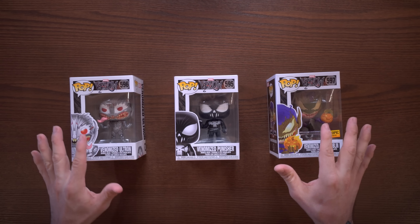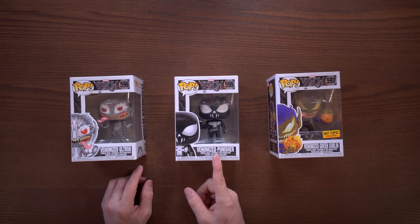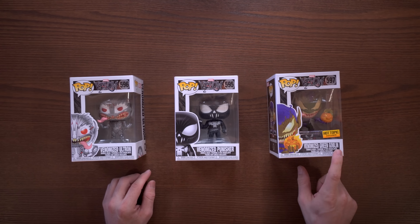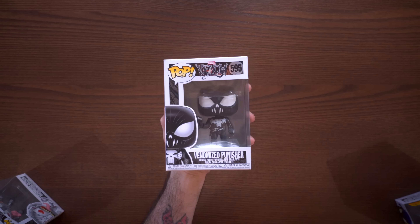First up we have three new offerings from the strict Venom line: Venomized Ultron, Venomized Punisher, and the Hot Topic exclusive Venomized Green Goblin. I say 'specific Venom line' because there are some other Venomized pops that are not from this Venom line, but let's go ahead and jump into these and take a look at them up close.